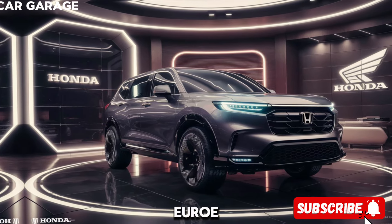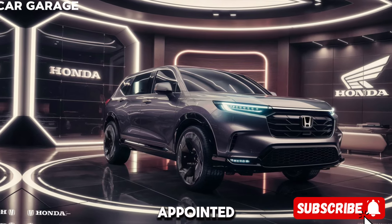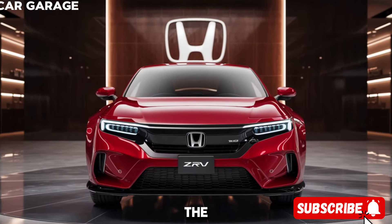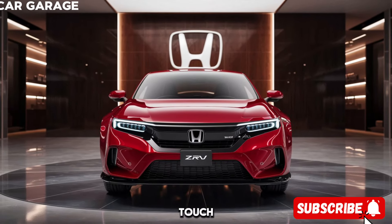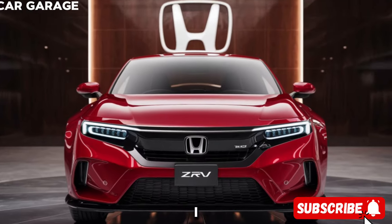Inside, the ZRV doesn't skimp on comfort or technology. With half-leather appointed seats, you'll find luxury in every touch. The cabin is a tech lover's dream, featuring a 9.0-inch touchscreen infotainment system that keeps you connected with wireless Apple CarPlay and wired Android Auto.